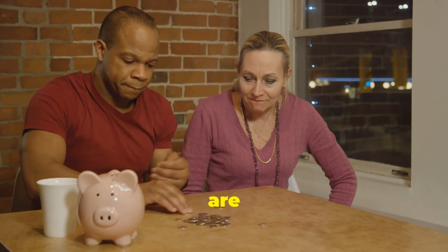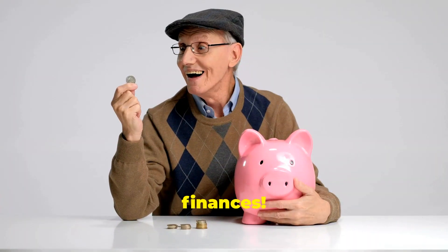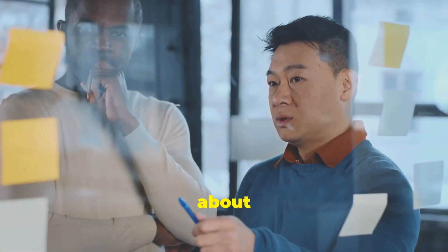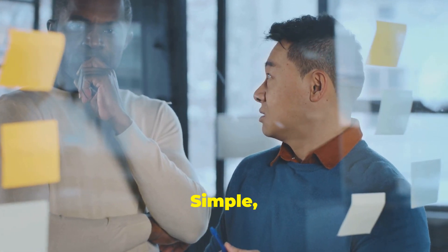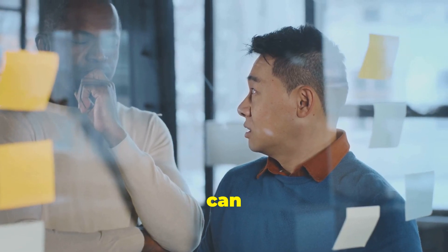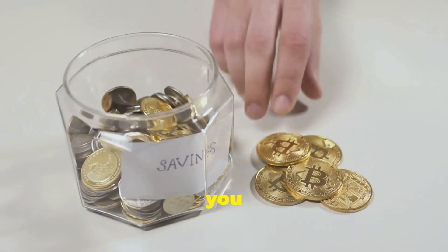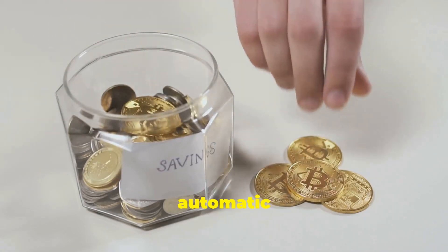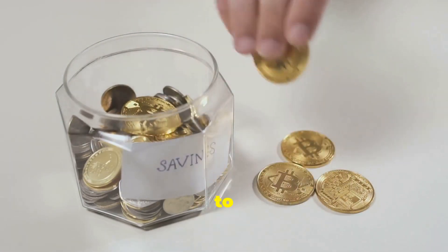But don't you worry, there are other ways to wrangle your finances. You don't have to be a math whiz to take control of your budget. We're talking about budgeting hacks, folks — simple, effective strategies that anyone can use. Clever tricks to help you save money without all the fuss. From using apps to setting up automatic savings, there are plenty of ways to make budgeting easier.